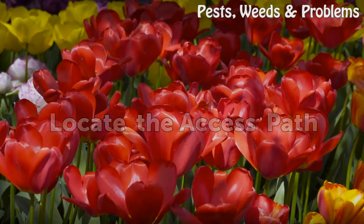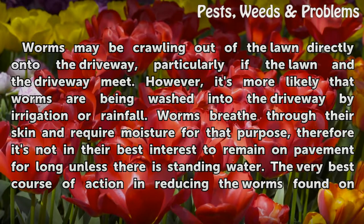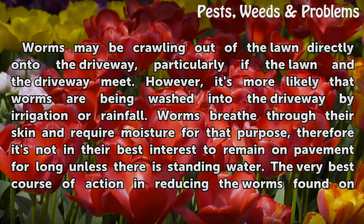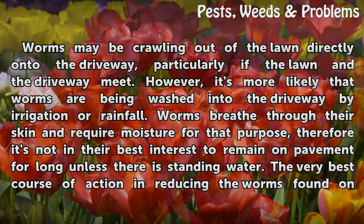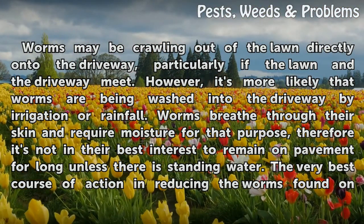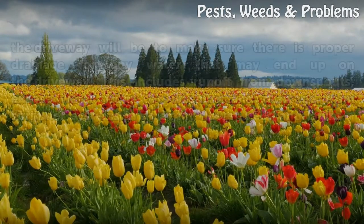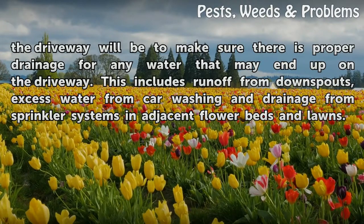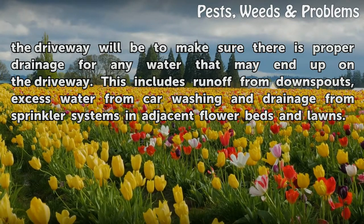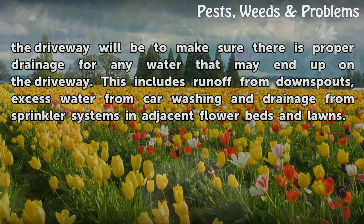Worms may be crawling out of the lawn directly onto the driveway, particularly if the lawn and the driveway meet. However, it's more likely that worms are being washed into the driveway by irrigation or rainfall. Worms breathe through their skin and require moisture for that purpose, therefore it's not in their best interest to remain on pavement for long unless there is standing water. The best course of action is to ensure proper drainage for any water that may end up on the driveway, including runoff from downspouts, excess water from car washing, and drainage from sprinkler systems in adjacent flower beds and lawns.